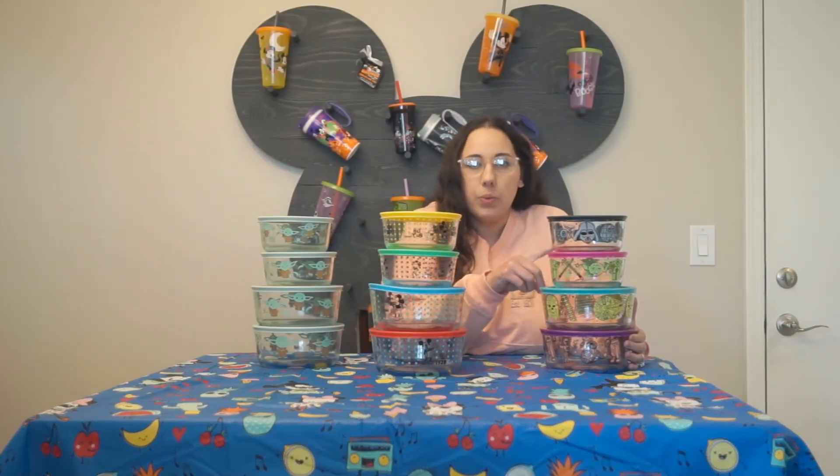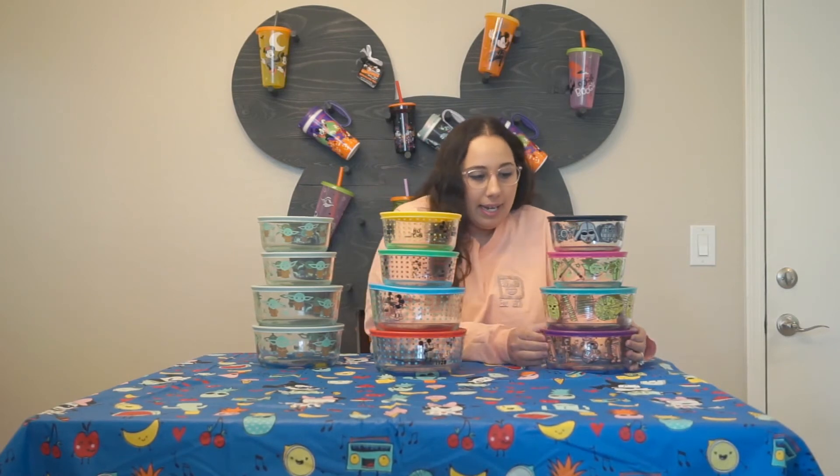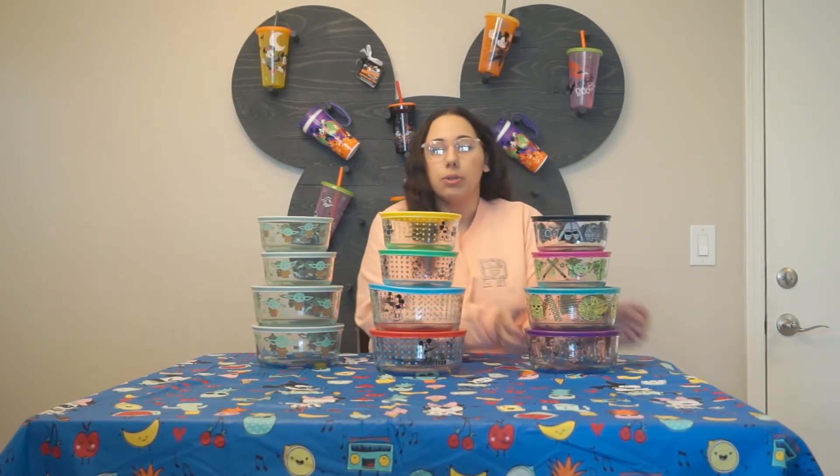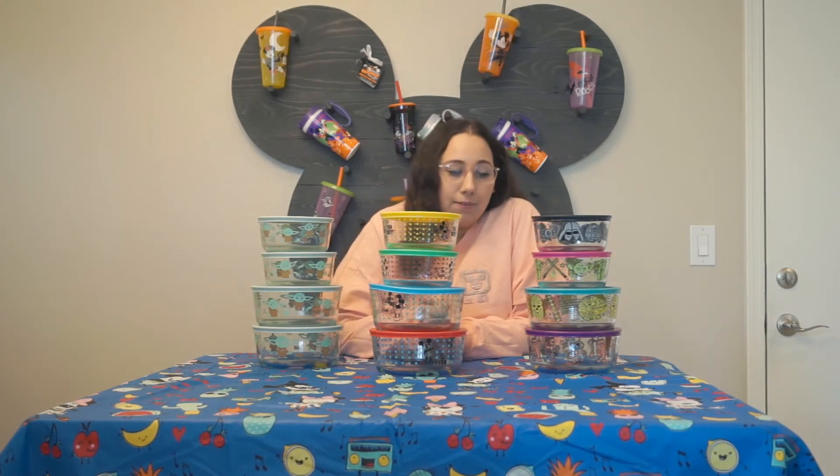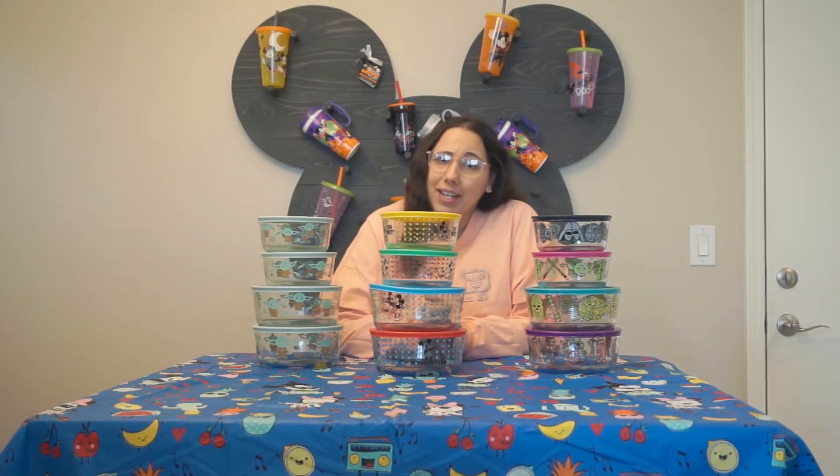And I really like the color of the lids — weird, I know, but I like what I like. You can pick these up at your local Costco. Like I said, they are sold out online. If you are not braving going outside, maybe there'll be a restock, so keep checking.